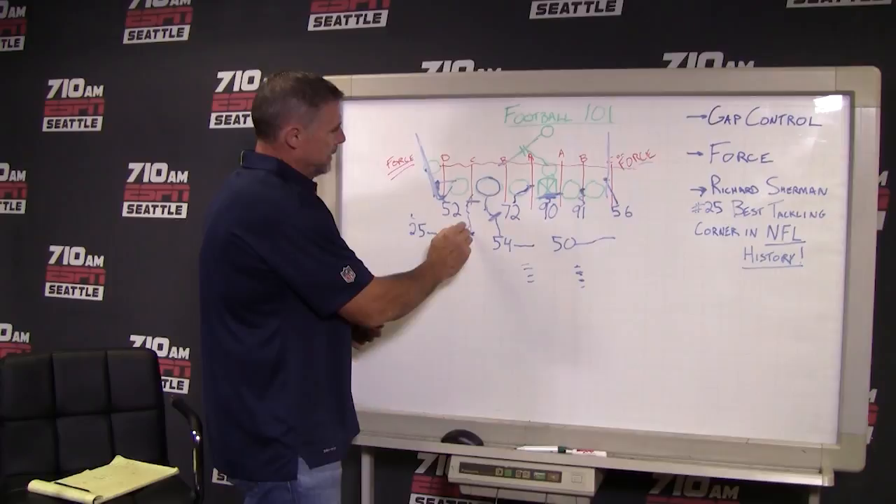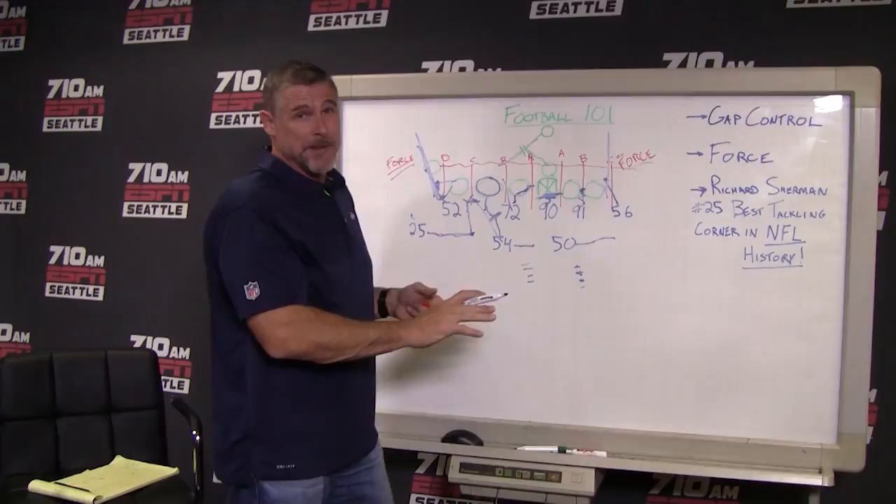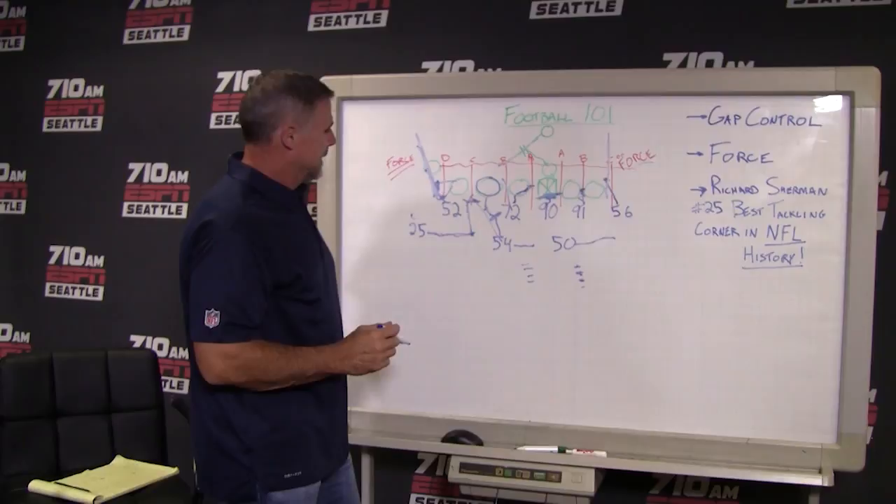So Richard Sherman did a really good job. You can see all the gap control here — these guys both were taking care of the C gap, Bennett here in the B gap. So if everybody does their job, it shouldn't go anywhere. And that's hard to do in the NFL because a lot of times somebody gets beat. But in this case, Sherm comes in and makes this beautiful tackle.